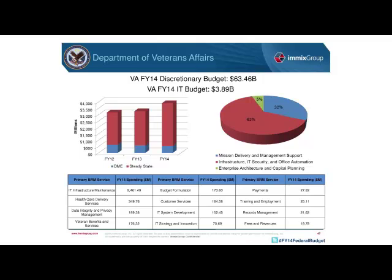Despite the size of this increase, the actual amount of spending on DME has decreased, and there have been some issues that came to light in June 2013.